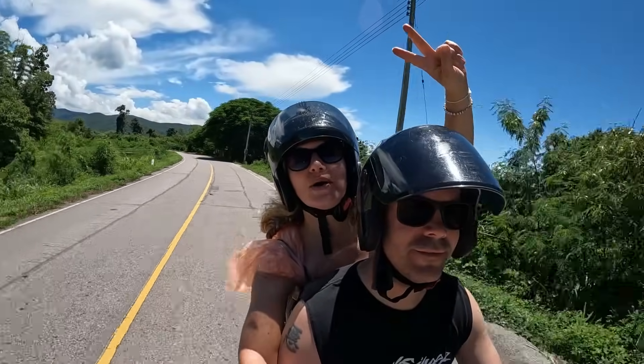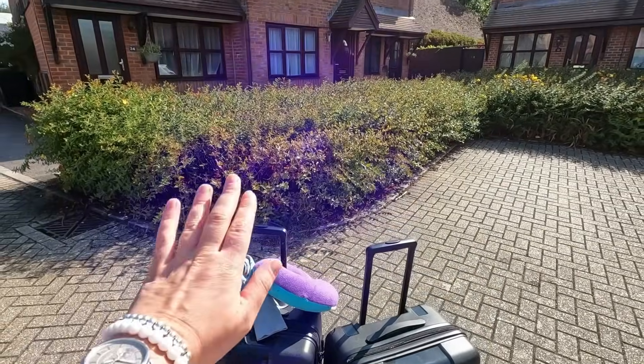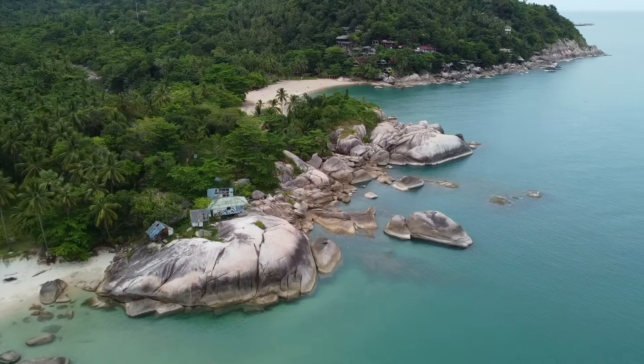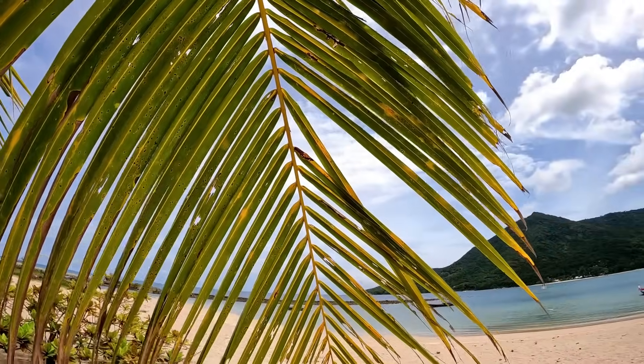If you're new here, we are Danny and Diggy, an English-Polish couple from the UK. We have quit our jobs to follow our dream of exploring Thailand for the next year. If you love good food, views, beaches and want to see more of this beautiful country, join us on our journey.